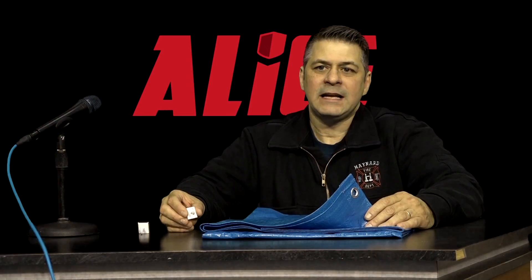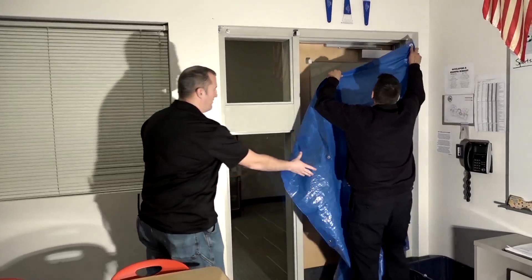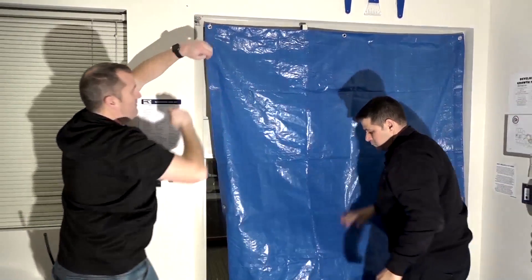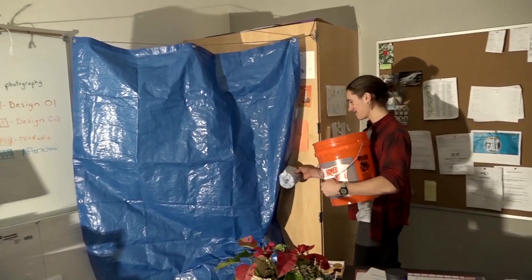Let's talk about the tarp. This tarp can be hung from the hooks attached to the doorways and also can be used on the windows to create a visible barrier. It also can be hung as a curtain in the classroom for privacy.